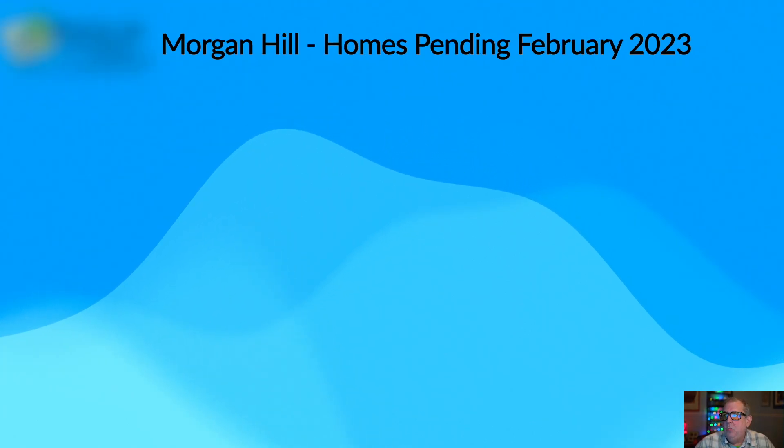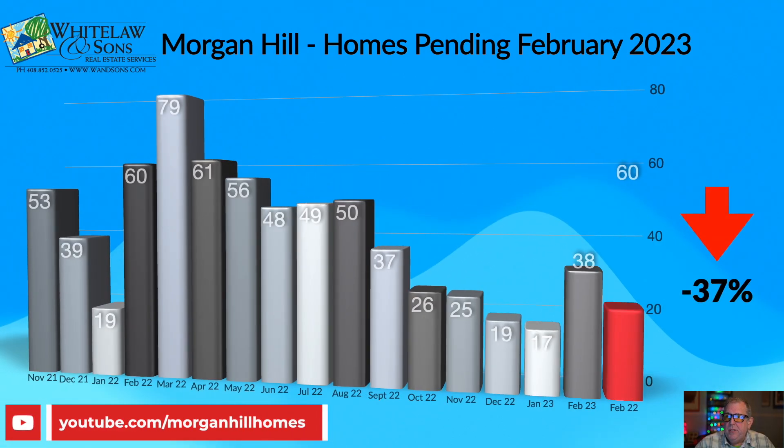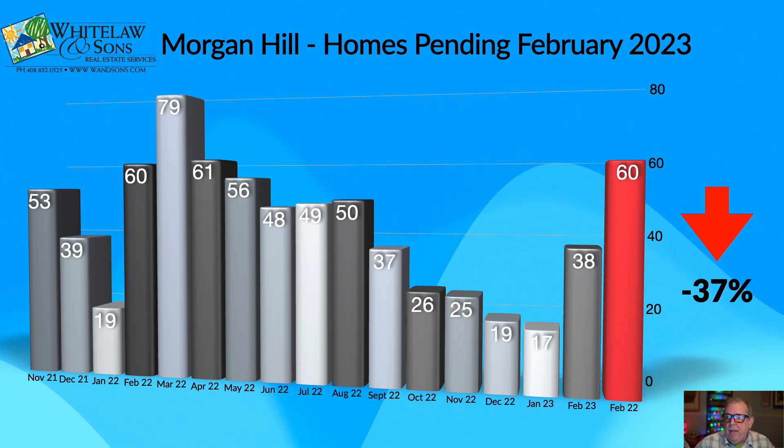Let's take a look at homes pending in February of 2023. This represents the total number of homes that went into contract, and it's a leading indicator of what we can expect in the next month. When an offer is accepted on a home, it gets put into pending or contingent on the MLS, and then about 30 to 40 days later it closes escrow. We have had a big jump in pending sales in Morgan Hill in February of 2023.